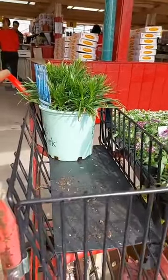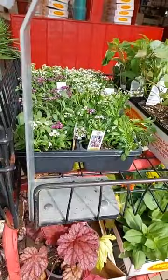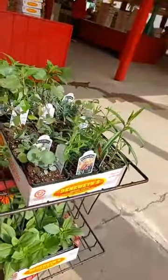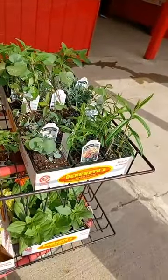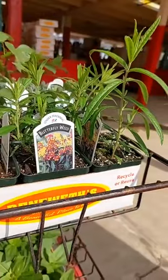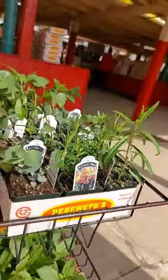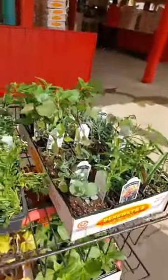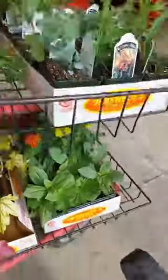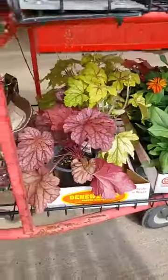I got a liatris blazing star — it's purple. I got a bunch of alyssum in different colors for different places, some sweet potatoes to put in grow bags, more herbs, eucalyptus — I love this — it's annual butterfly weed, tropical, so it will only last one season and will not come back next year.